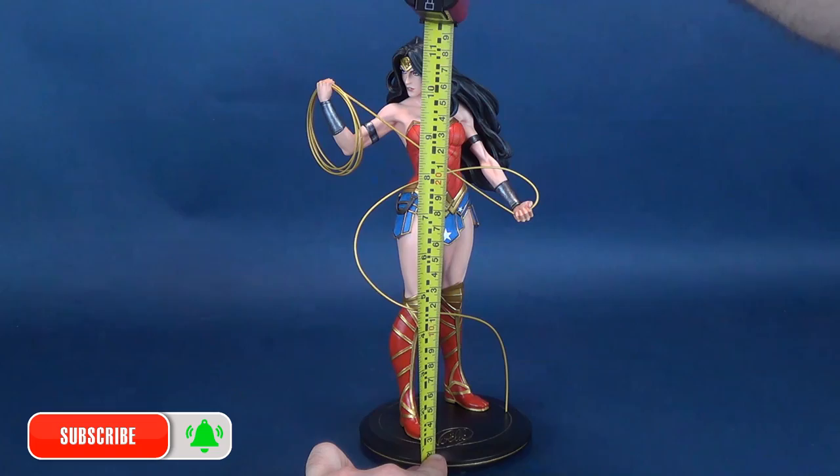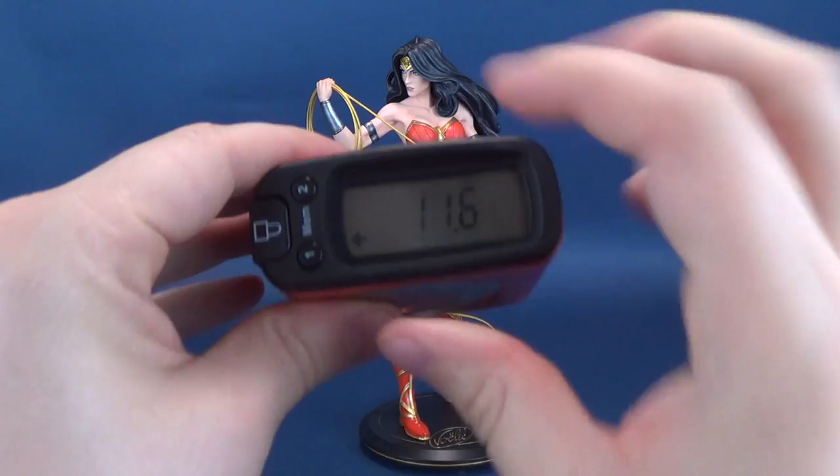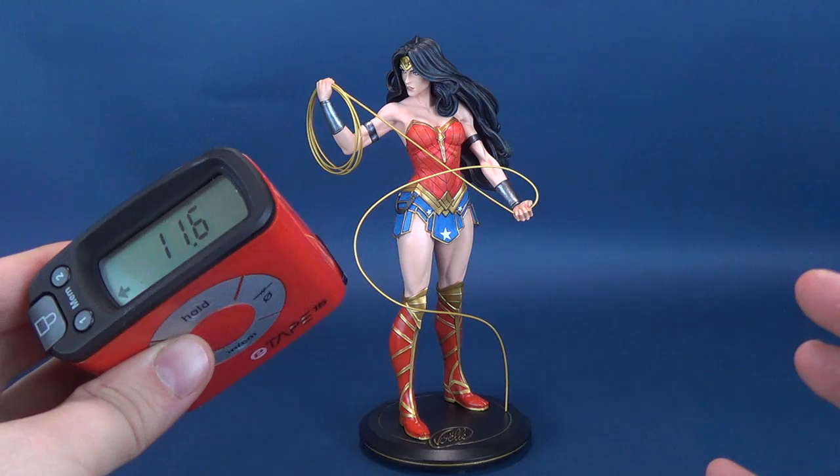We are going to get this review underway, and to start that off, we're going to first figure out how tall Wonder Woman stands. I mentioned at the beginning of this review that the statue stands 11 and a half inches, but I just want to double-check that, because I'm thorough like that. The UltrameasureTron is telling me, according to its readout: 11 and a half. Yeah, that's about right.